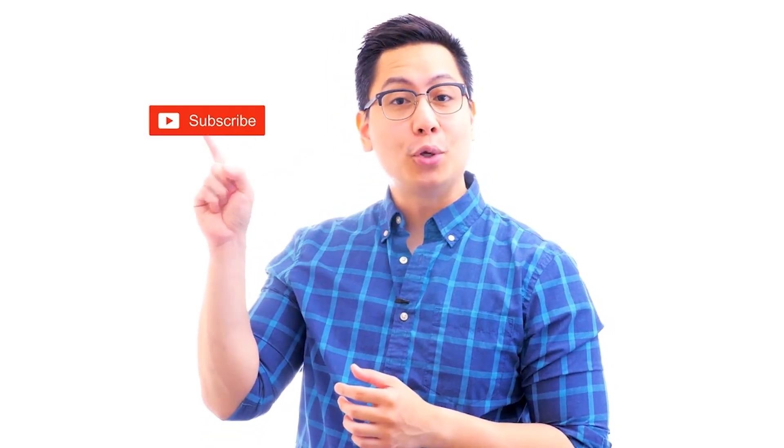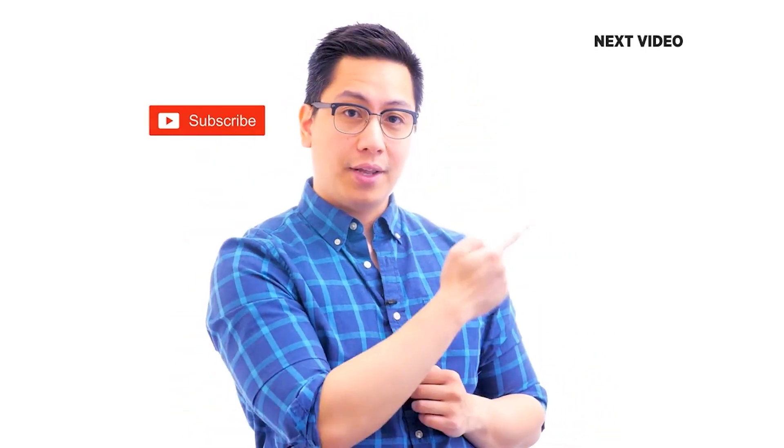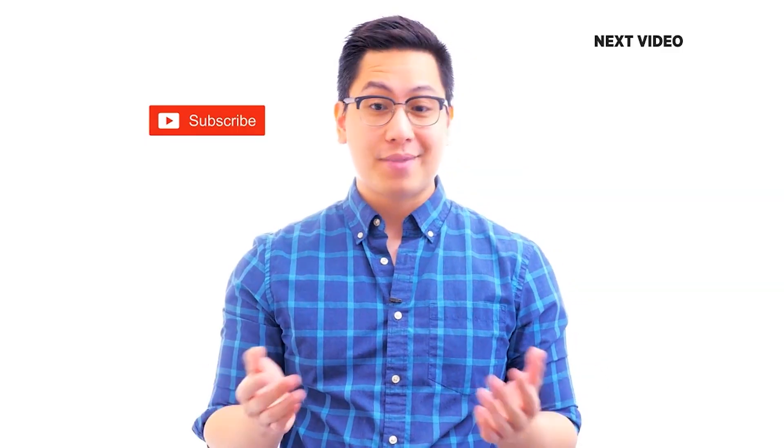Hi there! If you like this video, subscribe to the SimpliLearn YouTube channel and click here to watch similar videos. To get certified, click here.